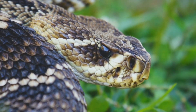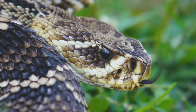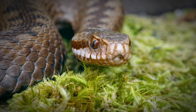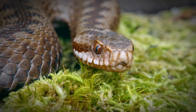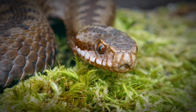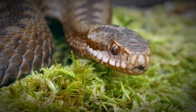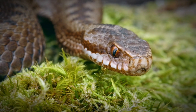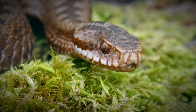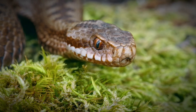Some viper species are adapted to life in mountainous regions, where they must cope with cooler temperatures and lower oxygen levels. The European adder (Vipera berus) is one of the most widespread vipers and can be found across Europe and Asia, often at high altitudes. It is one of the few snakes that can be found above the Arctic Circle, demonstrating its remarkable adaptability. Mountain-dwelling vipers often have darker coloration, which helps them absorb heat more efficiently in cooler environments. They tend to be less active than their lowland counterparts, conserving energy in the challenging conditions of their habitat.